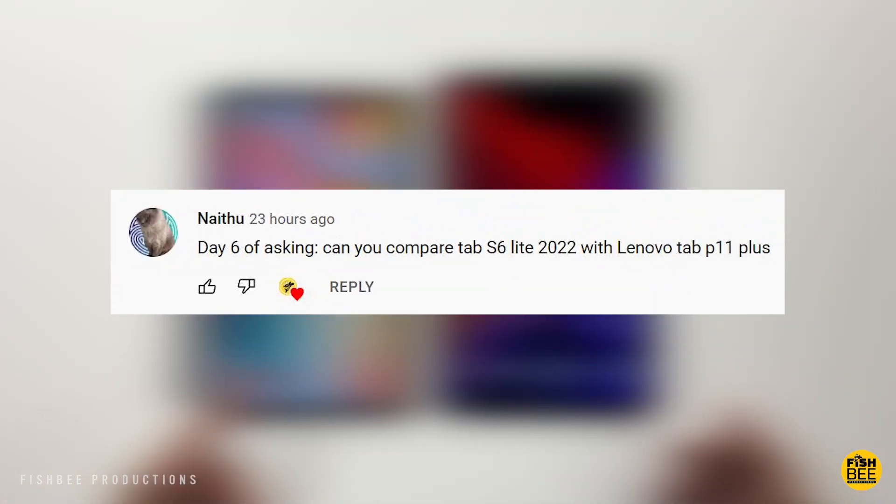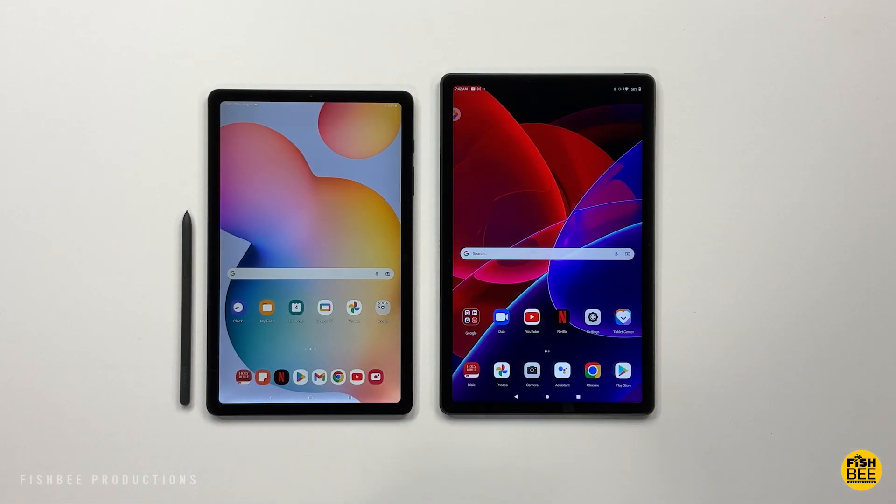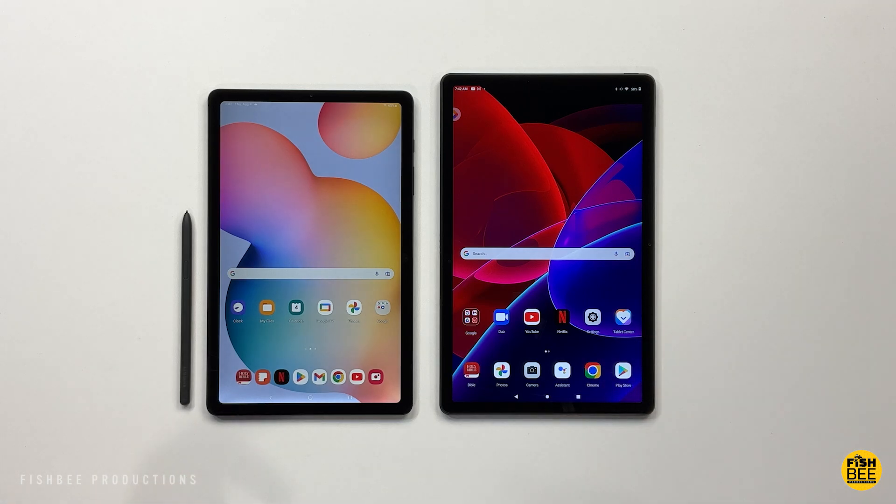I've got at least one request to do this comparison. We've got the new Tab S6 Lite 2022 edition, which seems to have come out of nowhere, versus the Tab P11 Plus by Lenovo. So let's go ahead and get started.